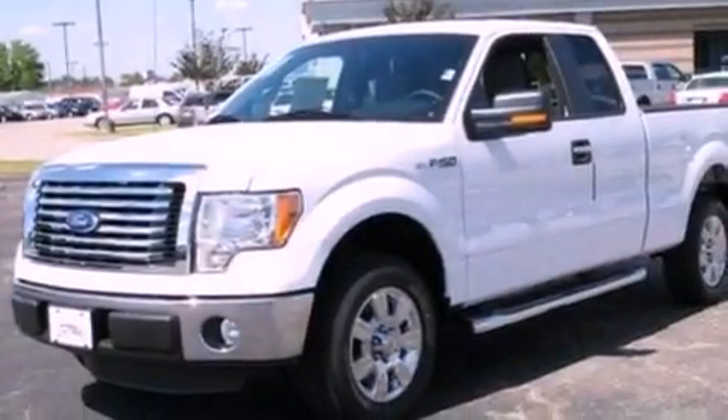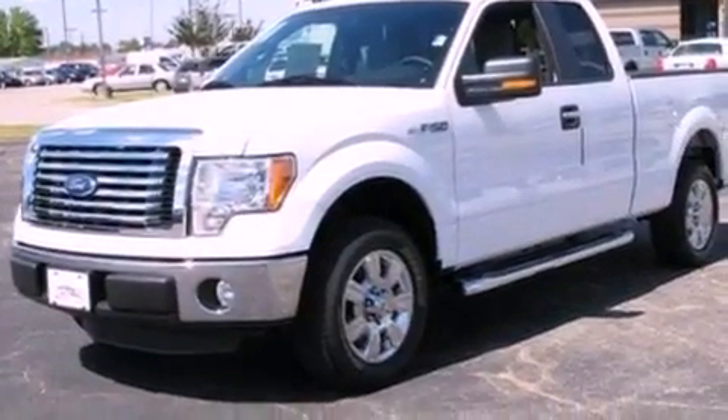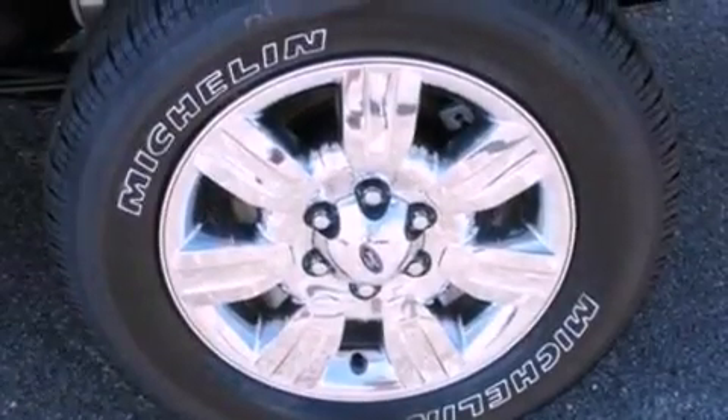It also features traction control and stability control systems, an anti-lock braking system, side curtain airbags, and much more.